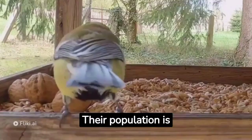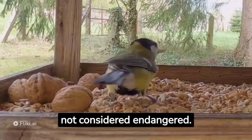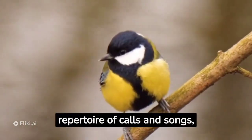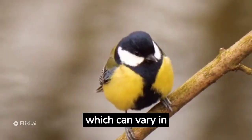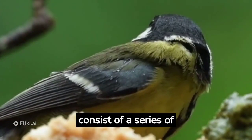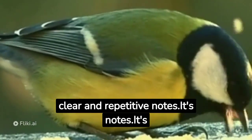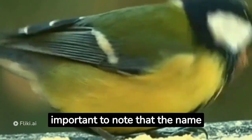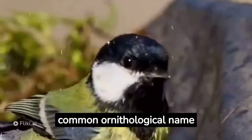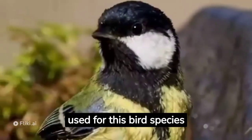Their population is generally stable, and they are not considered endangered. The great tit has a repertoire of calls and songs, which can vary in complexity. Their songs are usually loud and consist of a series of clear and repetitive notes. It's important to note that the name "great tit" might amuse some English speakers, but it's a common ornithological name used for this bird species in Europe.